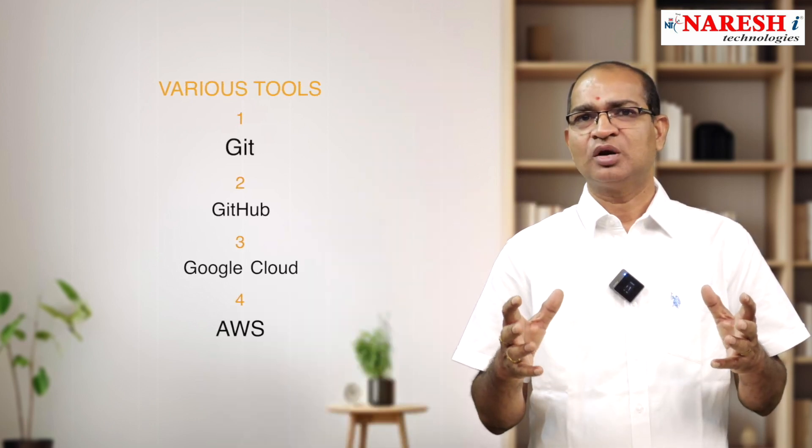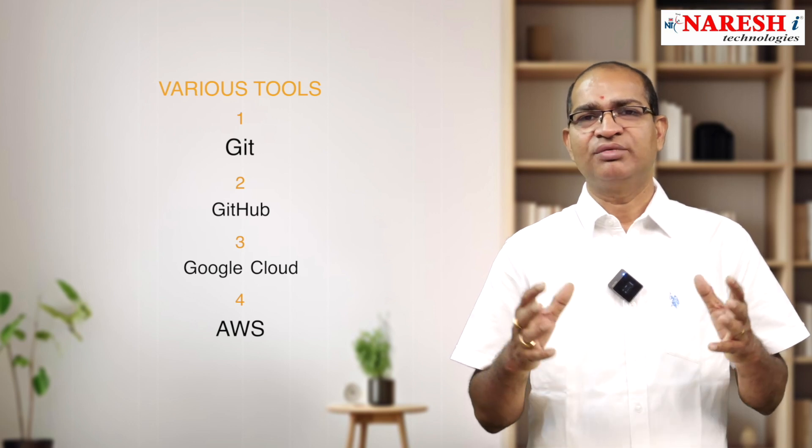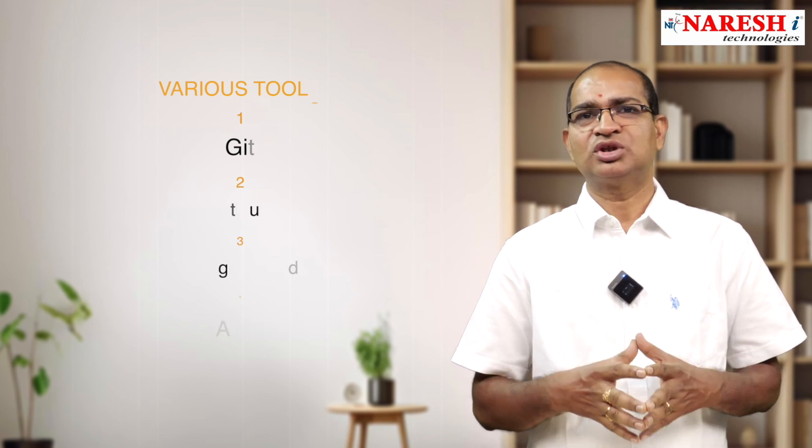The Full Stack Python curriculum is also designed to cater to the latest industry trends and requirements, covering software lifecycle processes and tools like Git, GitHub, Google Cloud, and AWS, as well as various software testing methodologies.